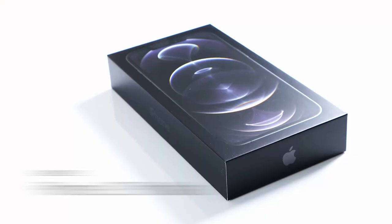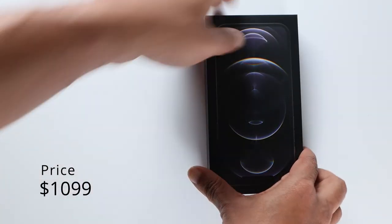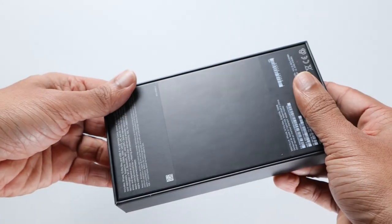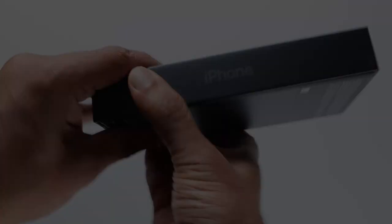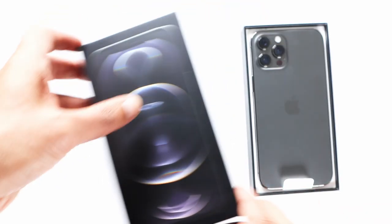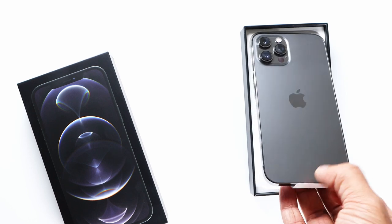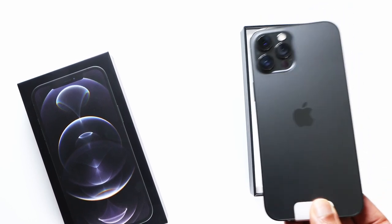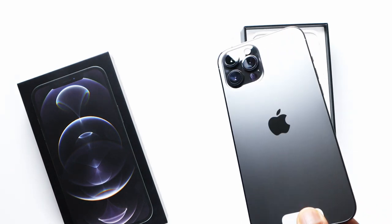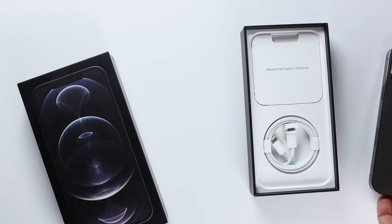Here is the iPhone 12 Pro Max package — a bit longer and wider box than the smaller iPhone 12 Pro. It's a light package with not many things inside as expected. So let's unbox it and open the box. Here is the phone — it's a space gray version, and you can see the lightning charge cable inside along with the paperwork.